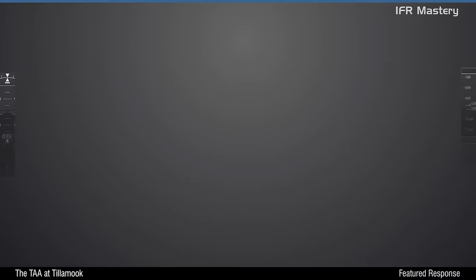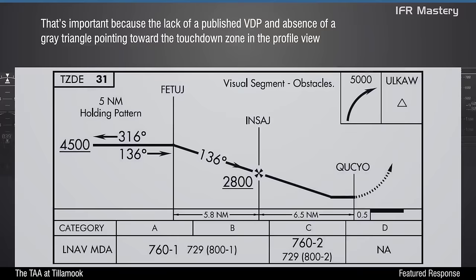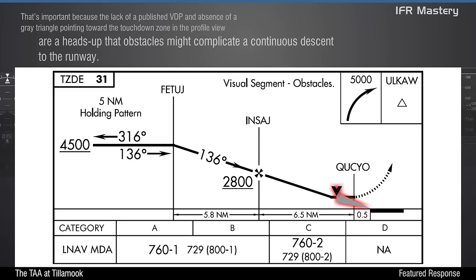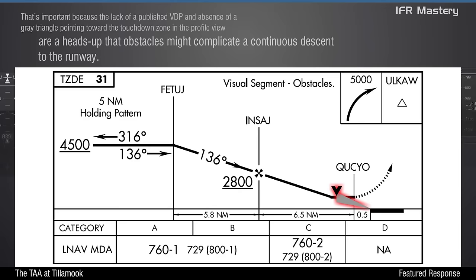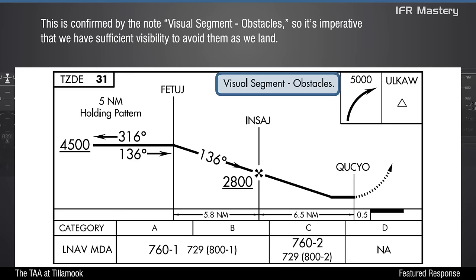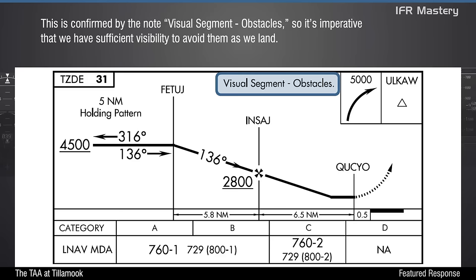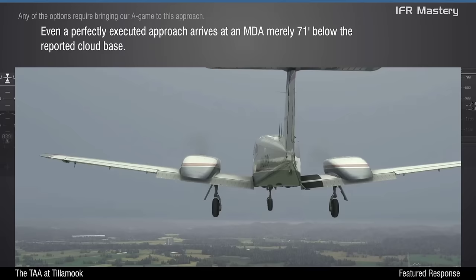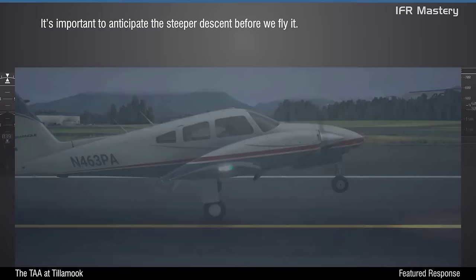Arriving at MDA by our makeshift VDP means we should descend at least 760 feet per minute, about the same rate we'd use on the intermediate segment. So whether we follow Plus-V Guidance or use our own plan, we should plan for that aggressive rate of descent from Fetage all the way to MDA at a point 2.2 miles prior to the threshold, well before QQO. Luckily, we have good visibility below the clouds, so we can comfortably reconfigure for landing with the 3-degree PAPI. The lack of a published VDP and absence of a gray triangle pointing toward the touchdown zone in the profile view are a heads-up that obstacles might complicate a continuous descent to the runway.